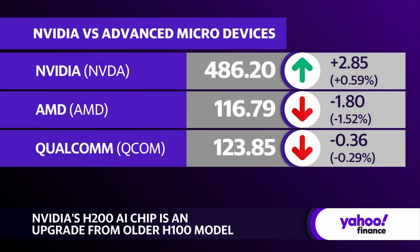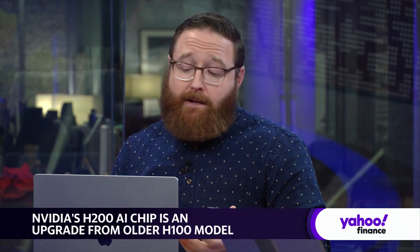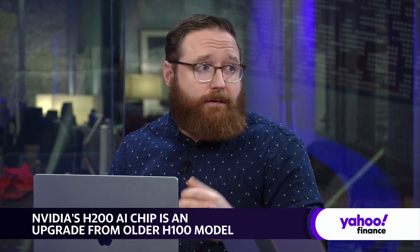Intel will do the same thing with their Gaudi chip. AMD will do the same thing with their own chip. So they're all going to go around and constantly say we're winning here, we're winning there. The truth is NVIDIA is just doing this and they've been doing it longer, so they have the expertise to be able to stay ahead.